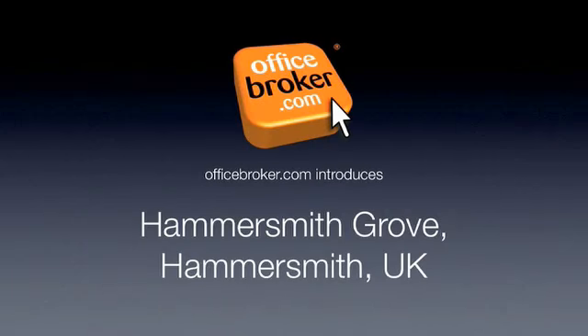Welcome to the officebroker.com office video tour of Hammersmith Grove, Hammersmith.